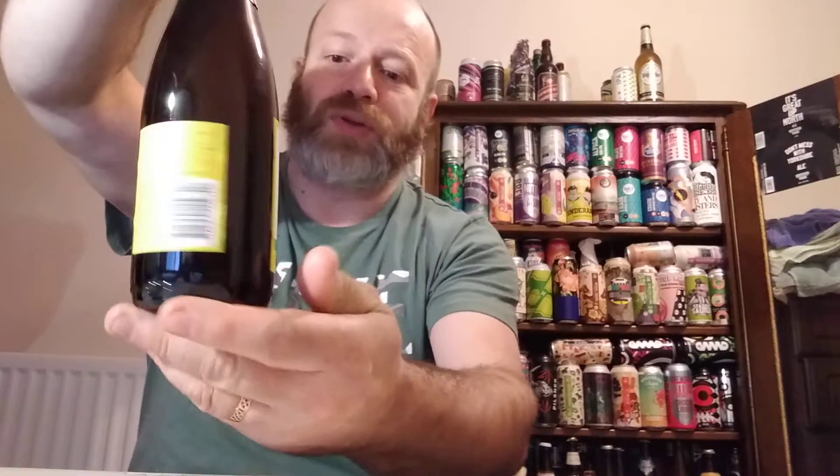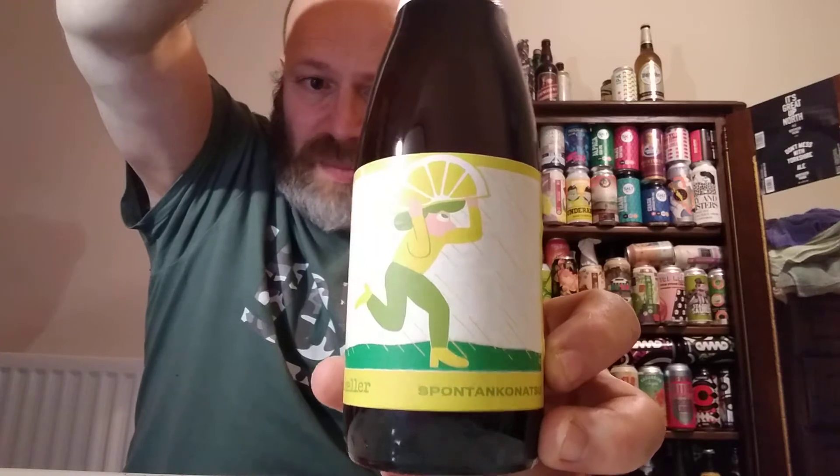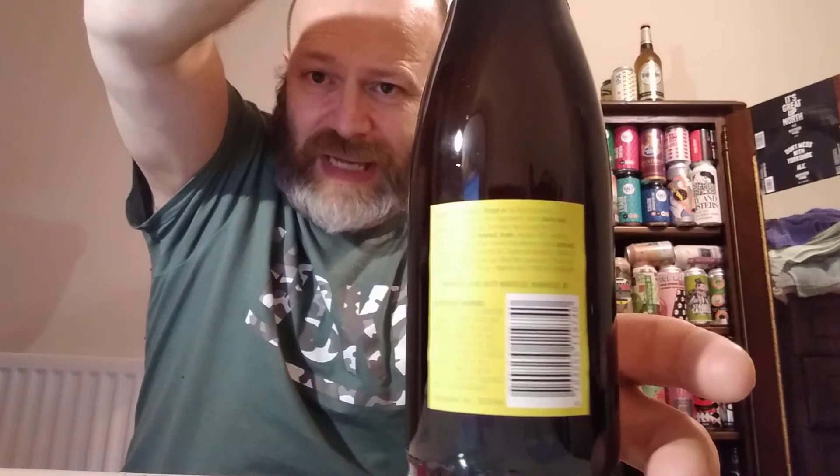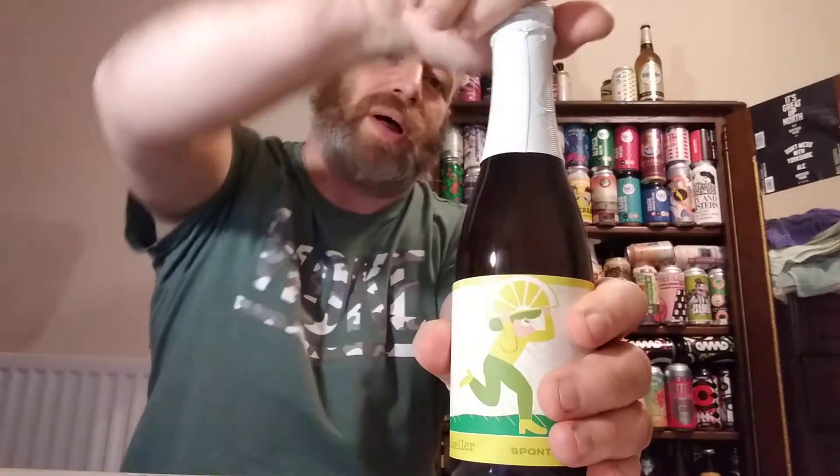Cheers everybody, welcome back to another beer review. In this one we have got a sour beer sent to me by my great mate Matthew Barker. It's a McKella beer, and this is a bottle of their Spontan Kanatsu, clocking in at 7.7% ABV. On the internet it says this sour ale is brewed with citrus fruit found in the south of Italy. I do like a good sour beer.